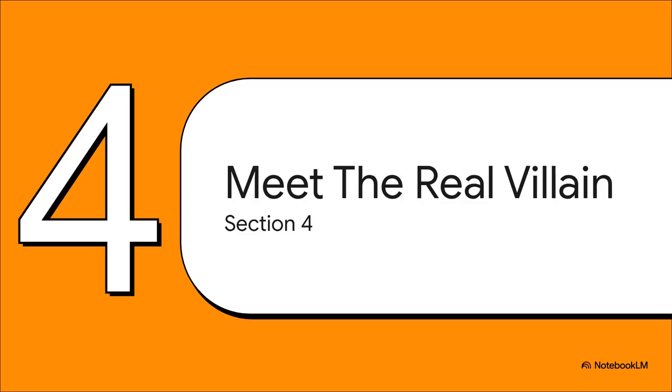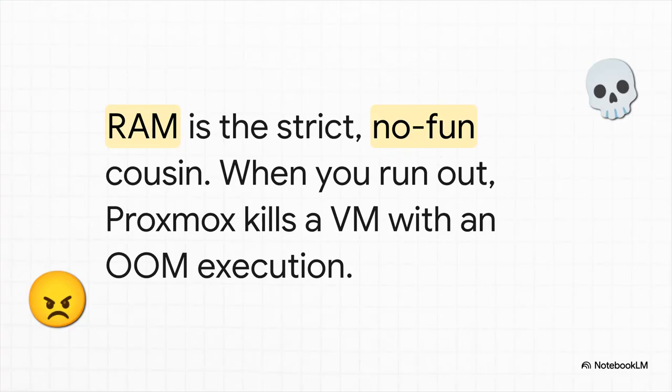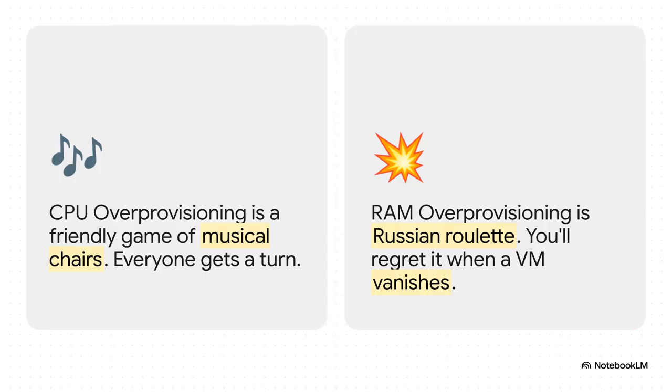Now that we know CPUs are a flexible, friendly resource, let's talk about the real villain in this story — the resource you actually should be a little bit scared of: RAM. RAM is the strict, no-fun cousin at the resource family reunion. There's no friendly sharing going on here. When you run out of RAM, Proxmox doesn't just politely shuffle things around — it brings out what's called the out-of-memory killer. It literally picks a VM it thinks is the problem and just kills the process to free up memory. Game over. Over-provisioning your CPU is like a friendly game of musical chairs — everyone gets a turn and it all works out. But over-provisioning your RAM? That is a very dangerous game of Russian roulette. Sooner or later, your Plex server is just going to disappear right in the middle of a movie.